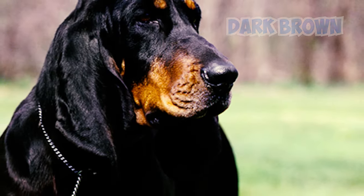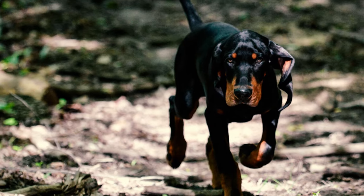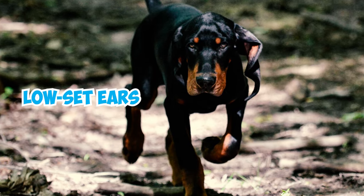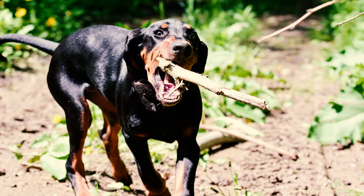Number three: Black and Tan Coonhounds have a face that shows how smart, determined, and gentle they are. Their large round eyes, usually dark brown or hazel, contribute to their charming appearance and convey a gentle expression. Number four: one of the most noticeable features is their long, low-set ears, set close to the head and hanging down, reaching towards the nose when extended.